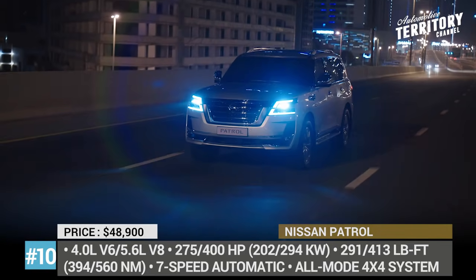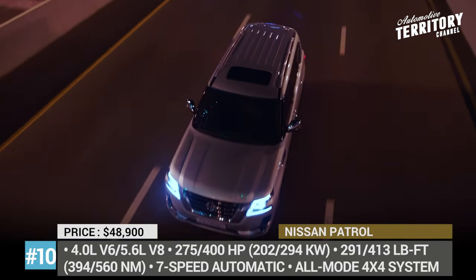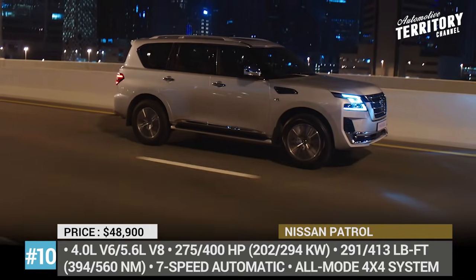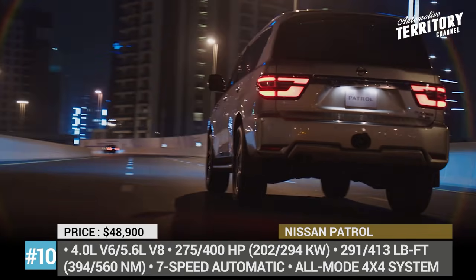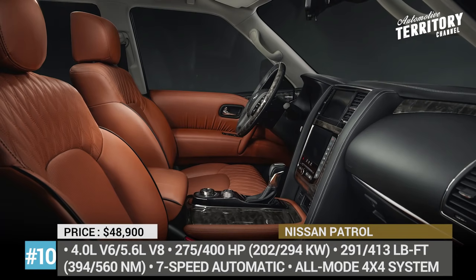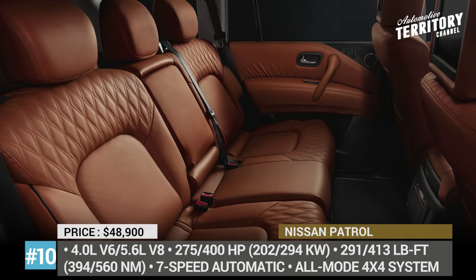The 5.6-liter V8 version with 400 HP and 413 lb-ft remains optional and could be equipped with hydraulic body motion control. The cabin gets better soundproofing, a revamped central console, new diamond-quilted leather seats and a hand-stitched steering wheel. Bear in mind that on the US market, the Patrol's spot is occupied by the closely related Nissan Armada, which is also scheduled for a refresh in the nearest future.